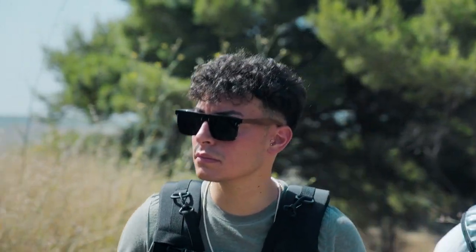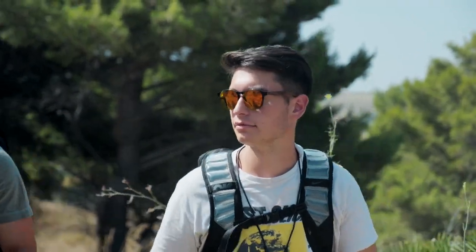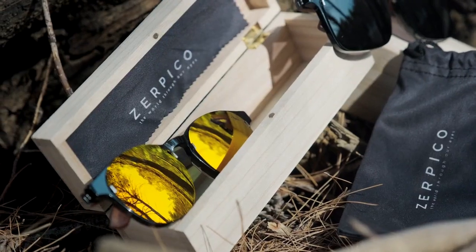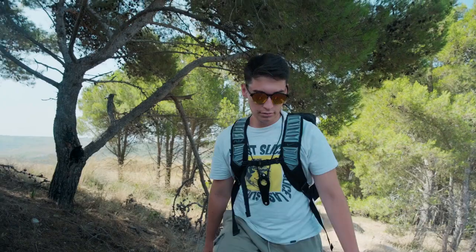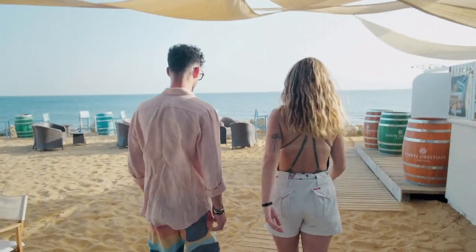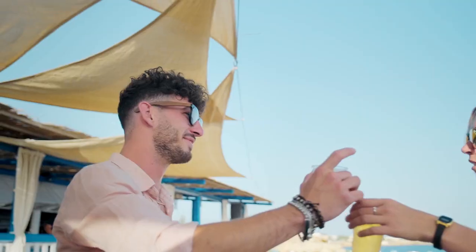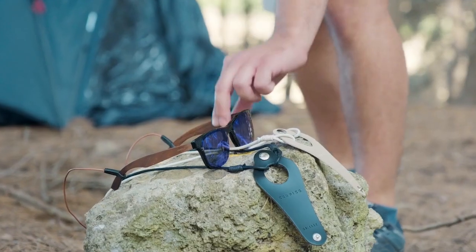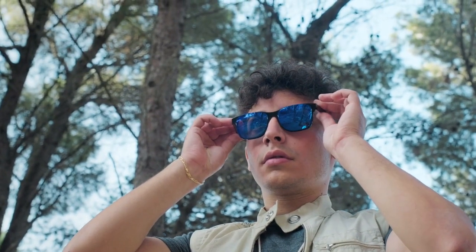Allow us to introduce our latest creation: a sophisticated fusion of nature and modern ingenuity — the iWood V2. The iWood V2 symbolizes the harmony between high-quality acetate and sustainably sourced walnut wood. The acetate provides lightweight comfort and vivid color patterns, whilst the walnut wood graces each pair with unique, eye-catching patterns — each pair as individual as its wearer.